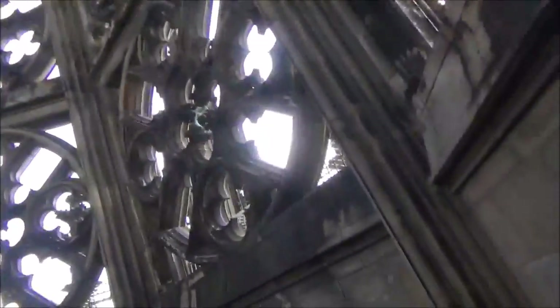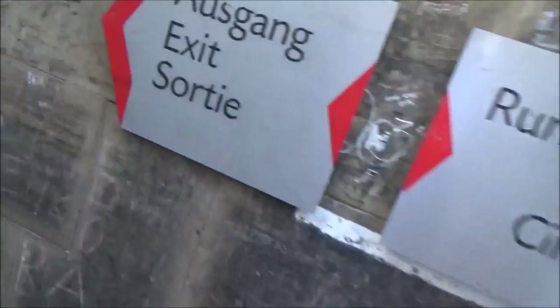Alright, we made it to the top — and it's not disappointing, that's for sure. Definitely not disappointing.